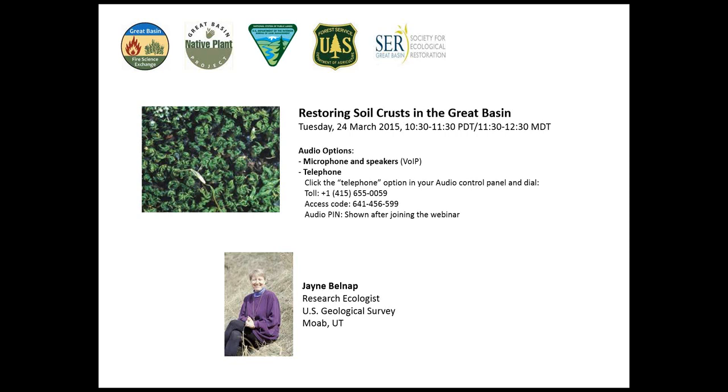Good morning. My name is Janie Montblanc, and on behalf of the Great Basin Fire Science Exchange team and our partners, I would like to welcome you to this webinar titled Restoring Biological Soil Crusts in the Great Basin, presented by Dr. Jane Bellmapp, Research Scientist with the USGS.